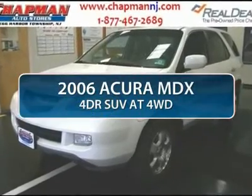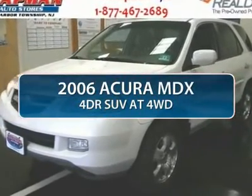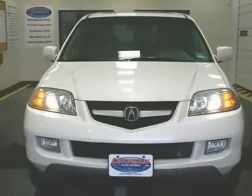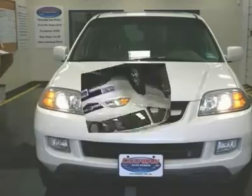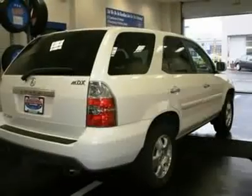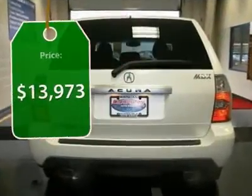The 2006 Acura MDX. The Acura MDX is a wonderful choice if you're looking for a mid-size luxury crossover SUV, thanks to its high safety scores, a strong engine, all-around utility, and capable handling, and is priced below $15,000.